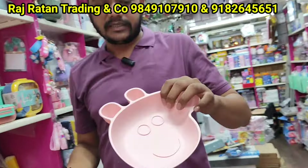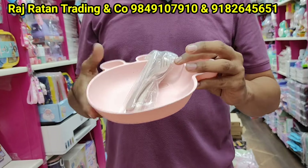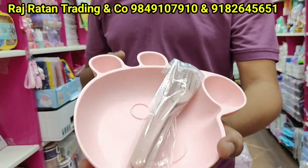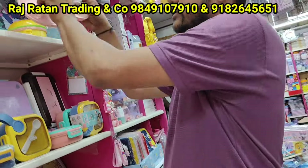This is Peppa Pig plates — wheat fiber and bamboo fiber, 100% safe for kids, 125 rupees with spoon, fork, and chopsticks.